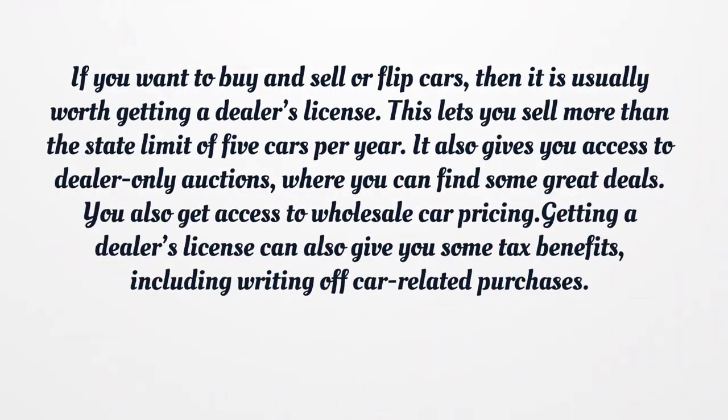If you want to buy and sell or flip cars, then it is usually worth getting a dealer's license. This lets you sell more than the state limit of five cars per year. It also gives you access to dealer-only auctions, where you can find some great deals. You also get access to wholesale car pricing. Getting a dealer's license can also give you some tax benefits, including writing off car-related purchases.